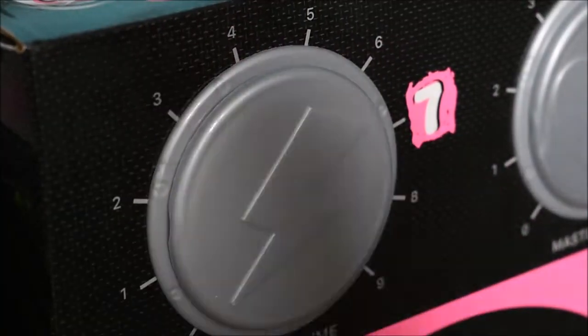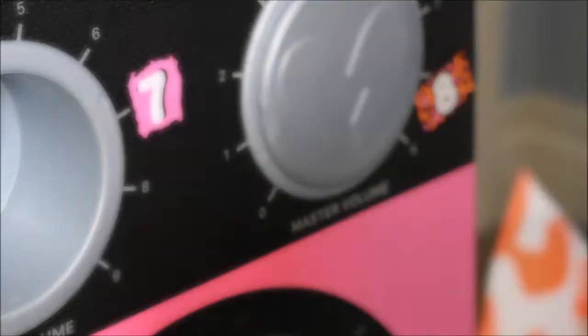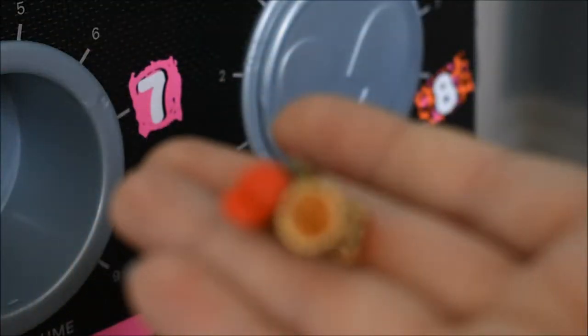Now to door number seven — oh look, it comes out so easily. Oh I ripped it! Here we have some cute little shoes with little cheetah patterns.